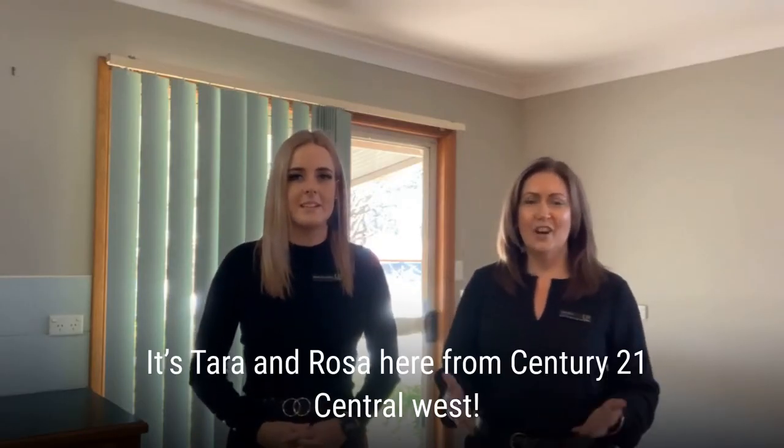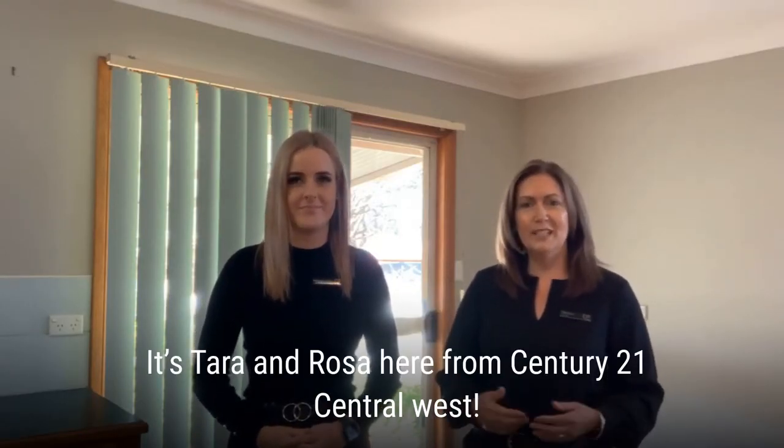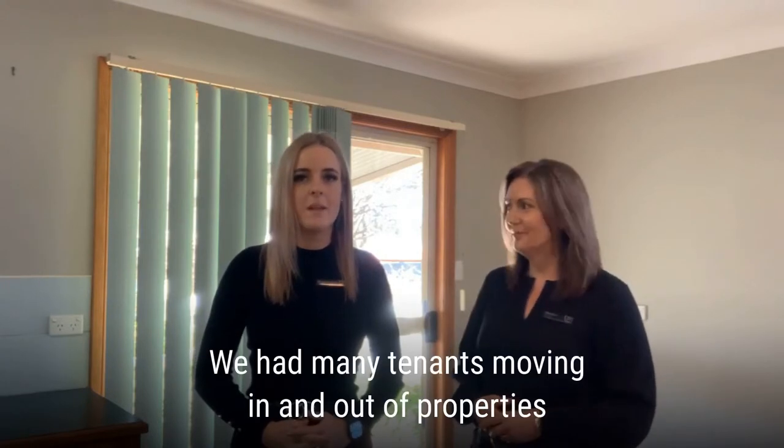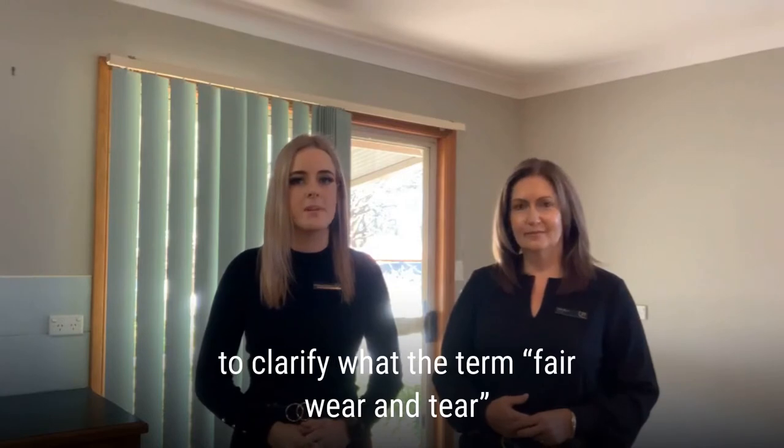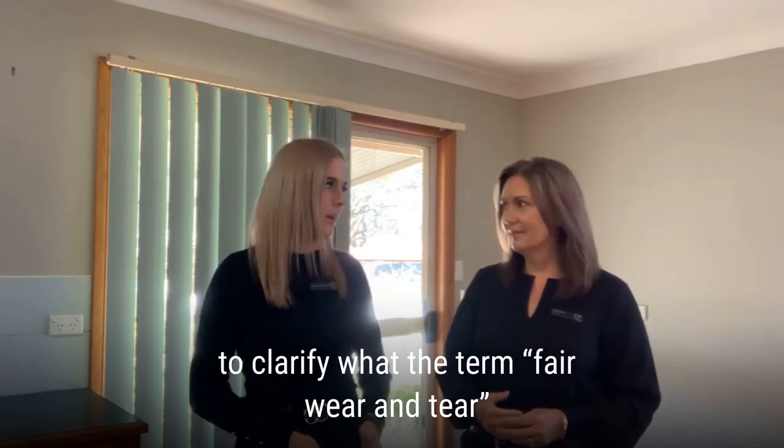Hi everyone, it's Tara and Rosa here from Century 21 Central West. We've had many tenants moving in and out of properties recently, and I thought it was a good time to clarify what the term fair wear and tear means.